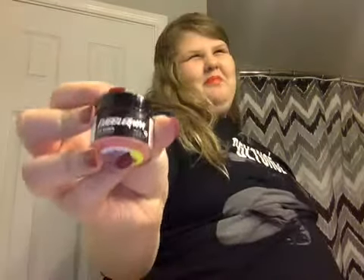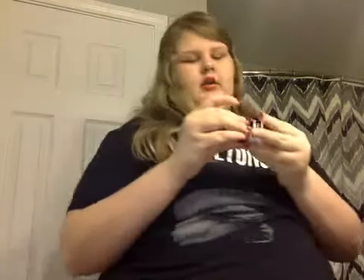Then I got a Bubblegum Lip Scrub. It smells way better than you'd think — like fresh bubblegum being made. Like the good kind.